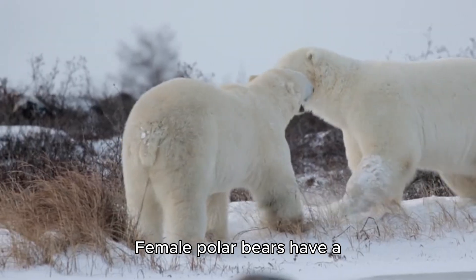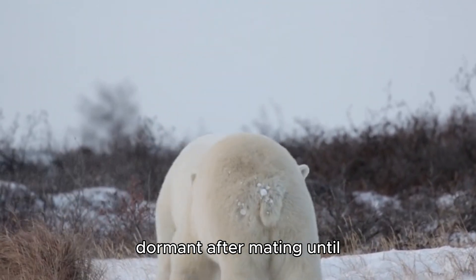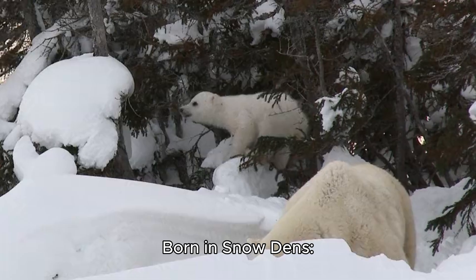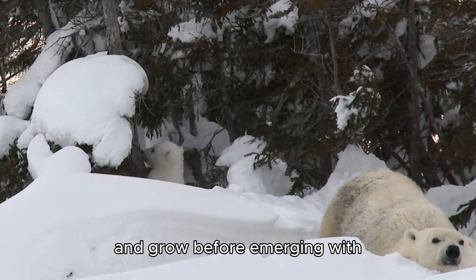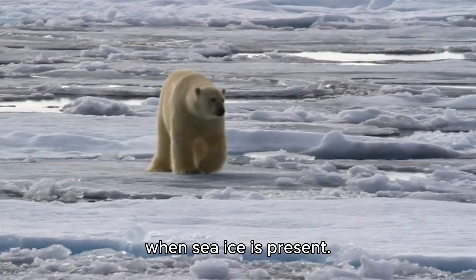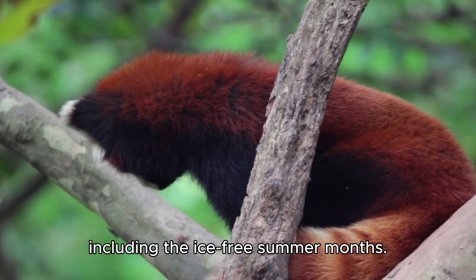Fact 10 — Delayed Implantation: Female polar bears have a unique reproductive strategy where the fertilized egg remains dormant after mating until the female has enough fat reserves to support a pregnancy. This is known as delayed implantation. Fact 11 — Born in Snow Dens: Polar bear cubs are born in snow dens, where they remain for several months to develop and grow before emerging with their mother in spring. Fact 12 — Short Hunting Season: Polar bears have a limited hunting season when sea ice is present. During this time, they must consume enough food to sustain themselves throughout the year, including the ice-free summer months.